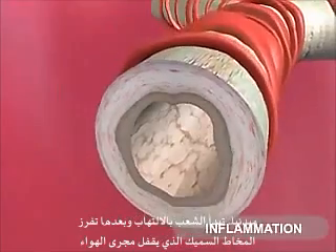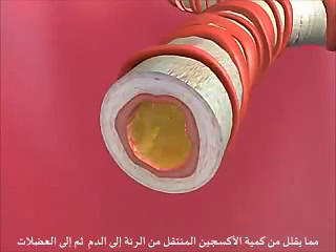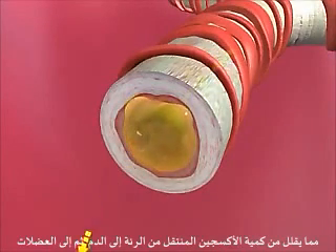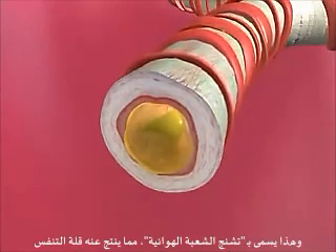Obstruction to breathing caused by these small area diseases is due to the inflammation of the bronchial tubes. Initially, the bronchial tubes become inflamed and produce a thick mucus, which plugs the airways, limiting the amount of oxygen transferred from the lungs into the blood and the working muscles. Later, the muscles surrounding these airways tighten and air cannot freely move.